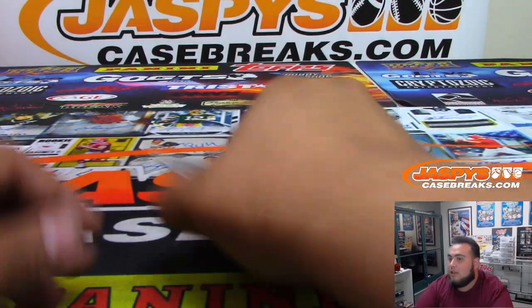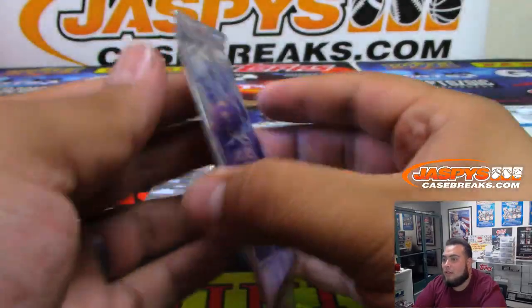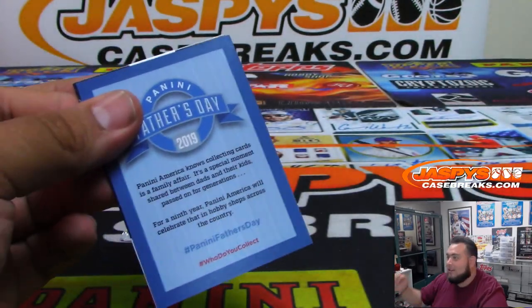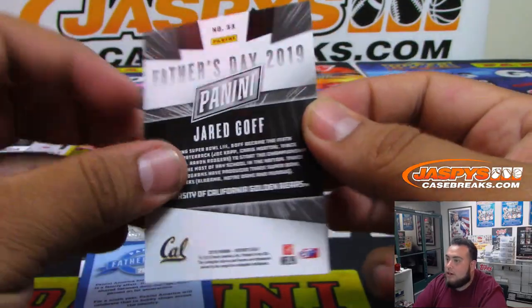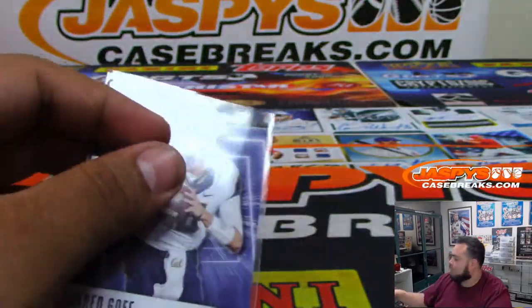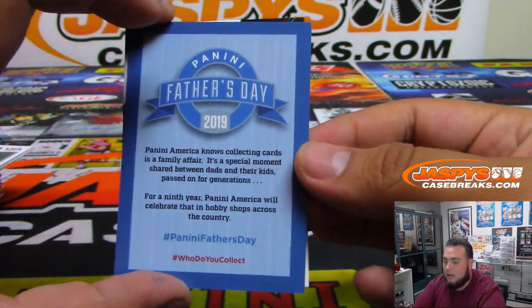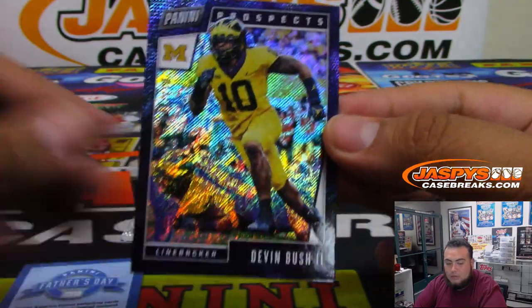Now let's see the packs — 10 and 28. Jared Goff, and Devin Bush the second. That is to 1 right now.